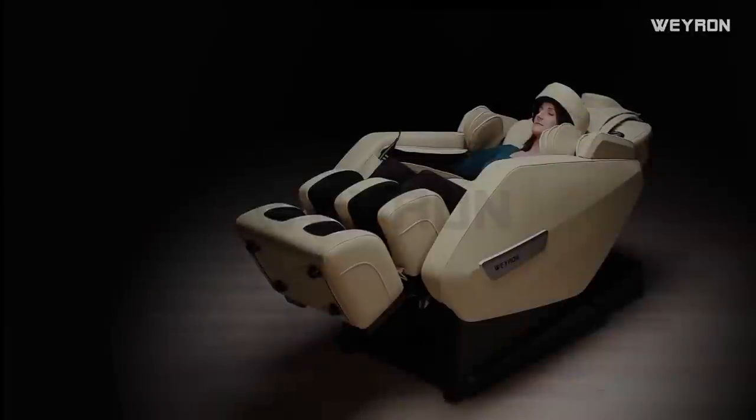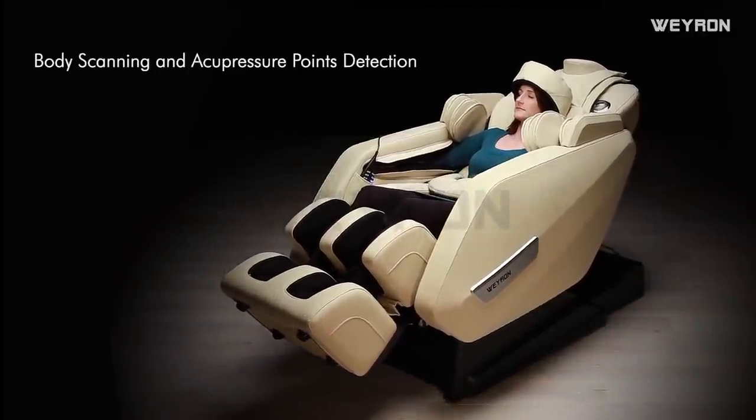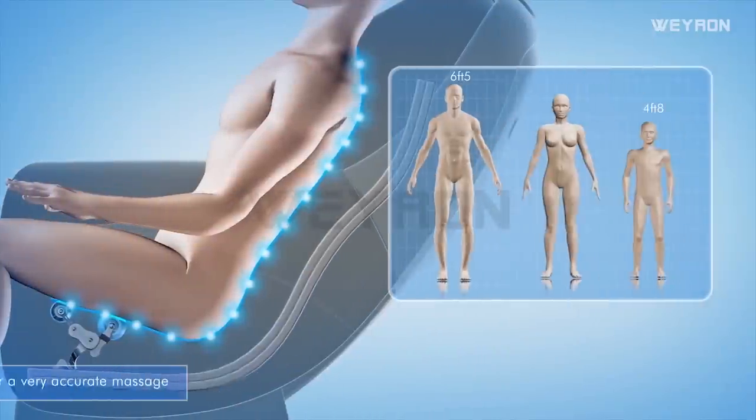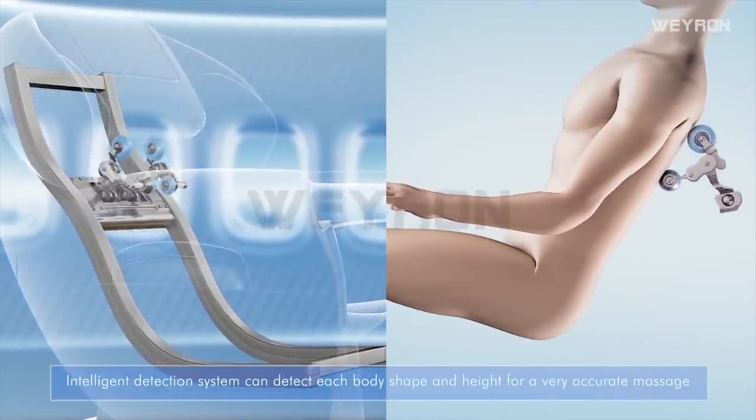Major feature: Body scanning and acupressure points detection. The intelligent detection system can detect each body shape and height for a very accurate massage.